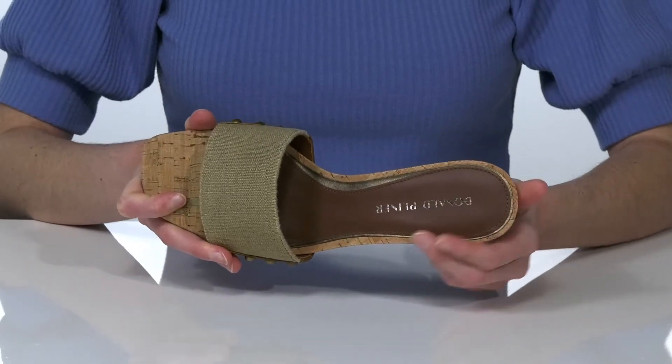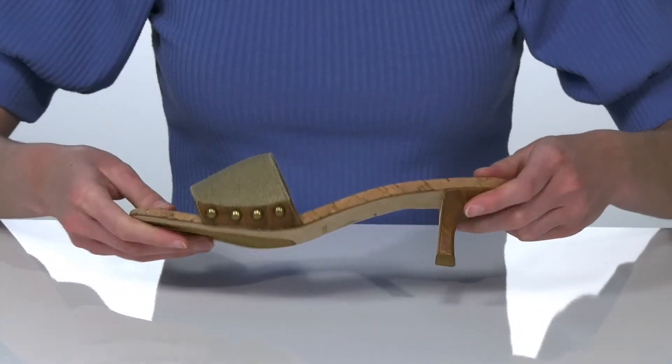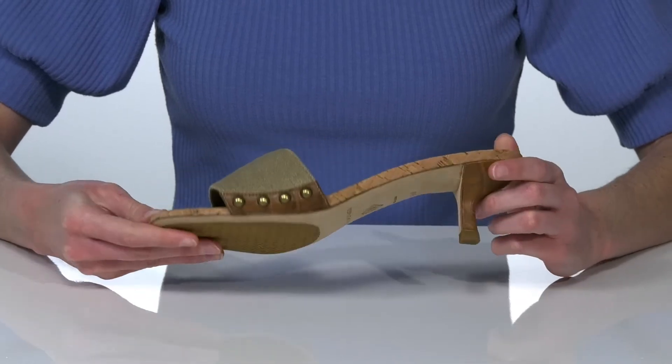Inside they have a padded footbed and a cork finish, and it all sits on top of a textured outsole.